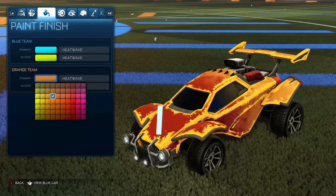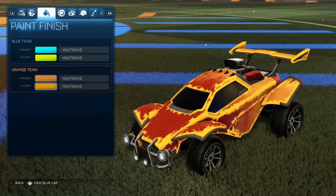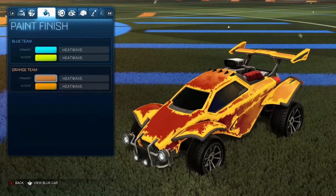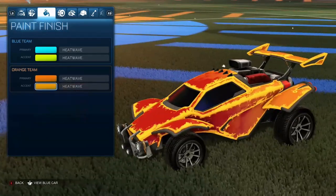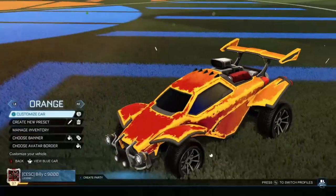For the Orange one — there's not really an orange colour for the primary, so use the fourth column, third one down. For the accent, use the fourth column, fourth one down. You can go one more down to get a more fiery orange, then change the accent to orange if you want.